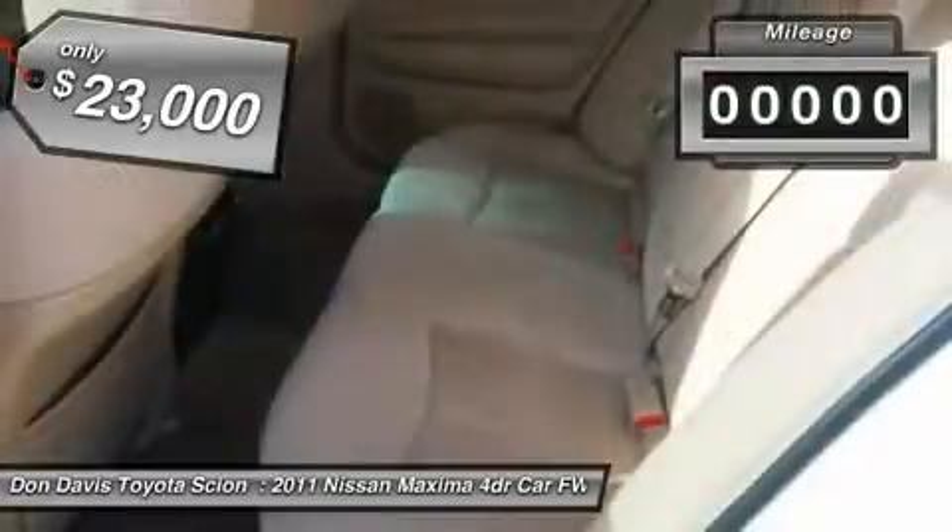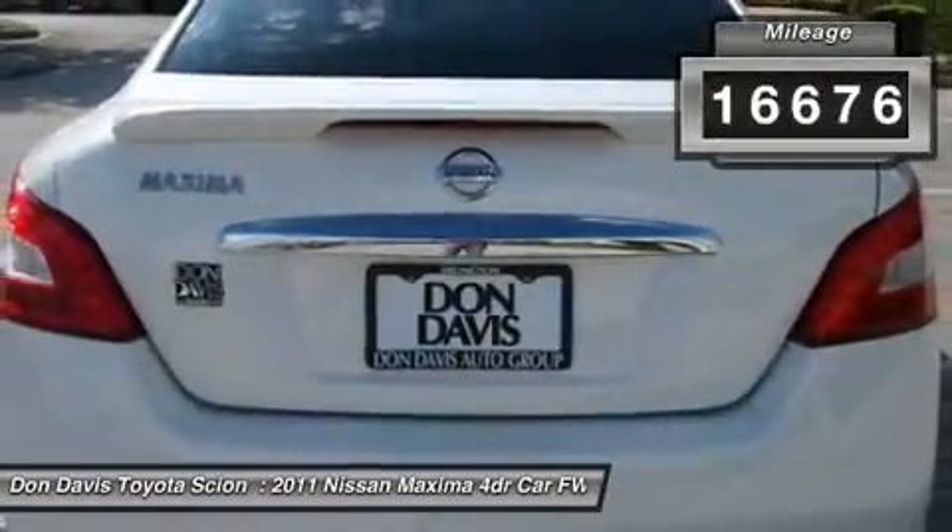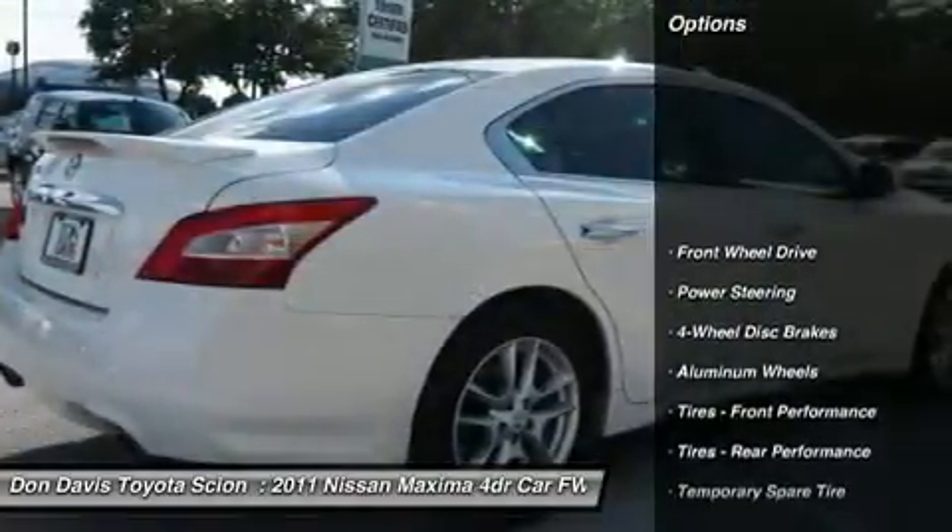This vehicle has less than 20,000 miles. Here are some of this vehicle's great options: steering wheel audio controls,